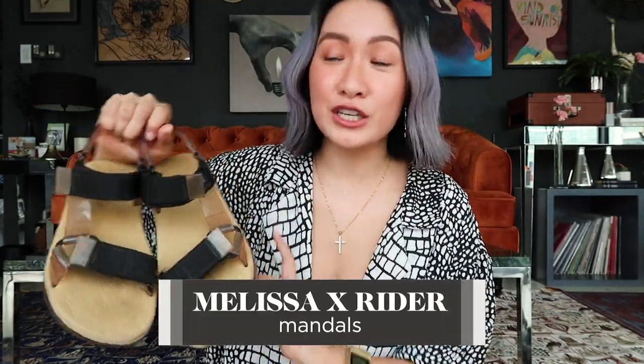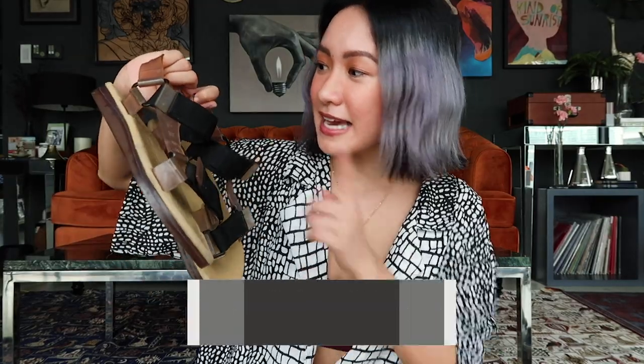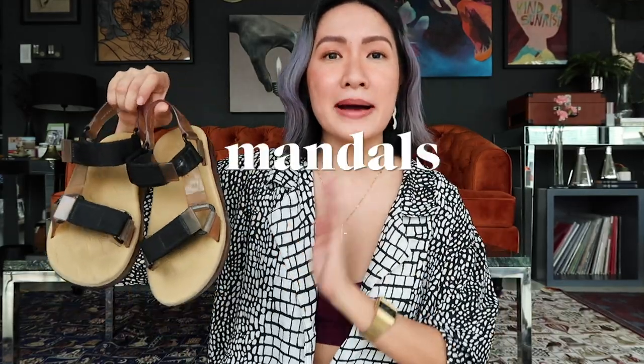Next one — mandals. This one is definitely overused. I'm sure you guys have seen this in most of my OOTDs, especially during summer last year or two years ago. These are my favorite mandals from Melissa — it's actually a collaboration with Ryder. I love the manliness of the mandals. Back when mandals weren't trendy yet, people were just wearing flats, and some girls didn't understand the concept because it's bulky and looks too manly. But guys, I love it — maybe because my style is a little bit masculine. I love wearing oversized polos and shorts, so I'd always prefer mandals over sandals.